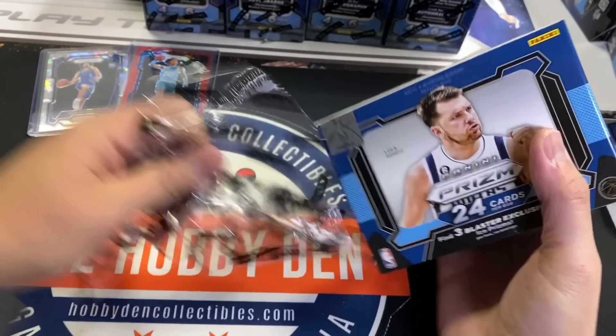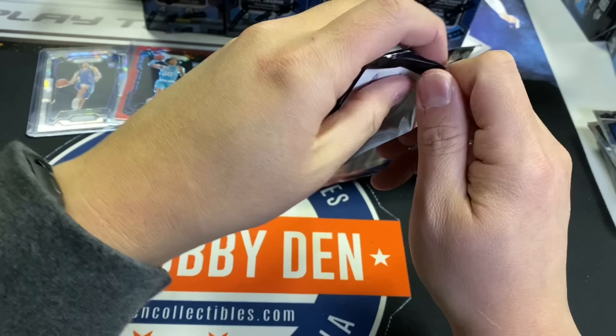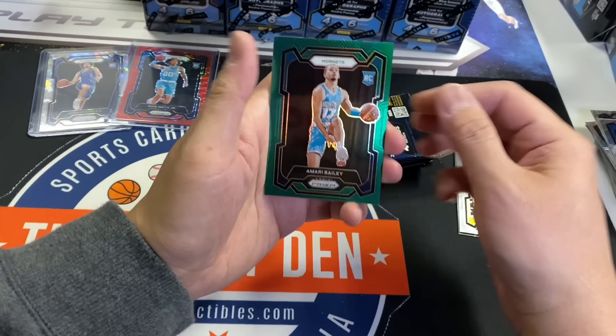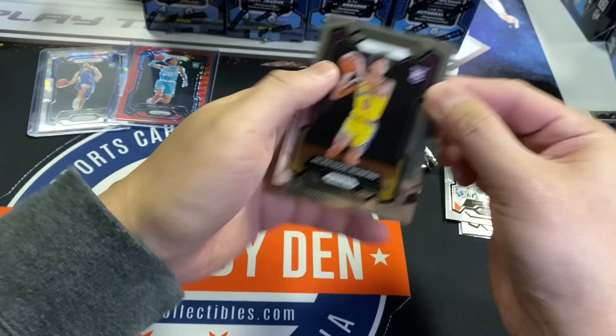That's five blasters in, 15 more to go. We've only got one blue and one red so far — two numbered out of five. The red seismic sold for $18, so I'm guessing the blue will sell anywhere from $40 to $70. I will be listing that immediately. Akeem the Dream, Amari Bailey Green Prism — that centering though, it's horrible. I do like the look of Prism this year, but you can tell immediately if the centering is bad.